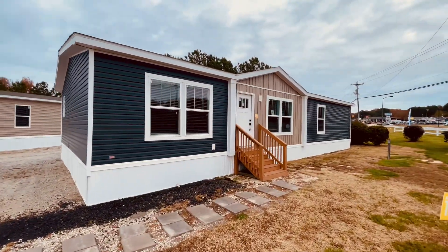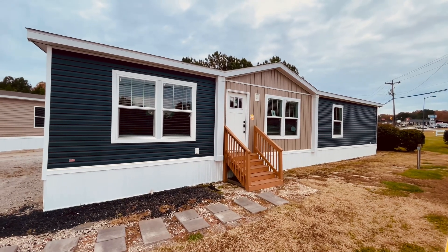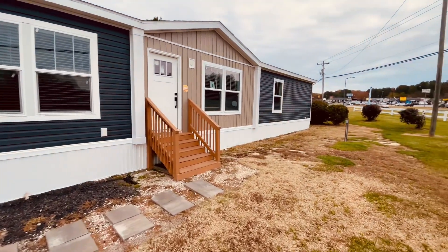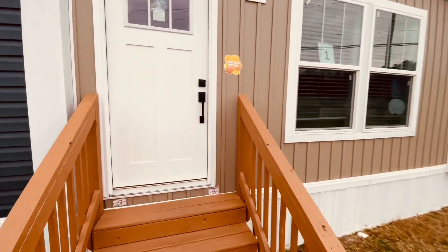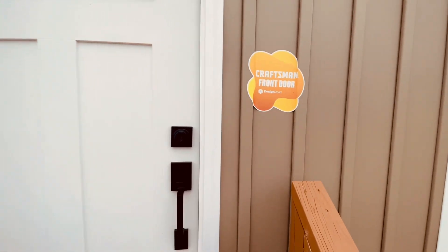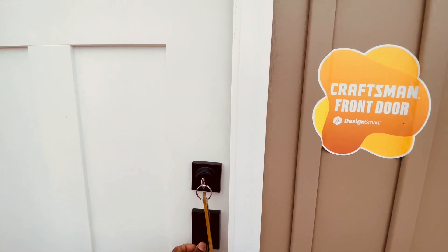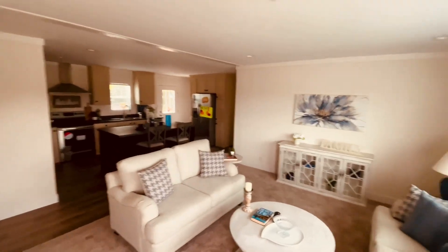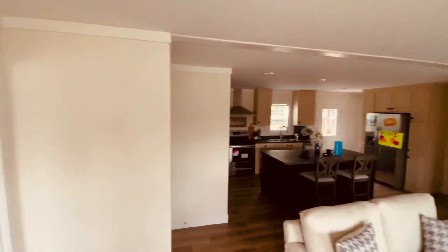So this is home number one, ladies and gentlemen. We're going to go ahead and go inside this one and see what these things look like. One of the guys here last time said that these homes are going quick — they're selling like hotcakes. So we come inside and this, my friends, is the living room. It's a little chilly in here.